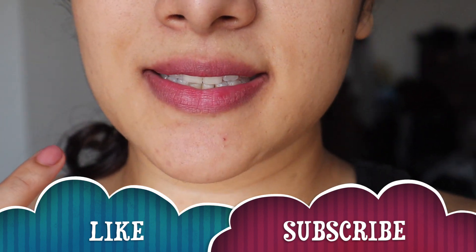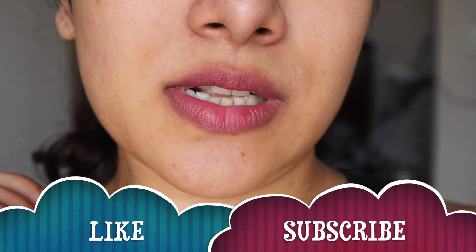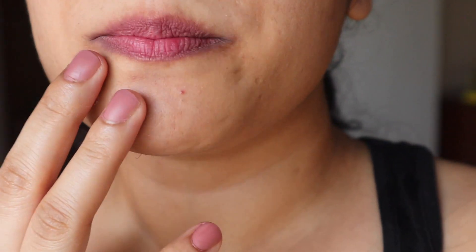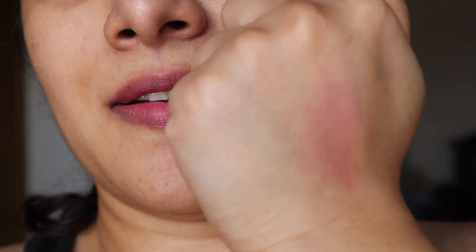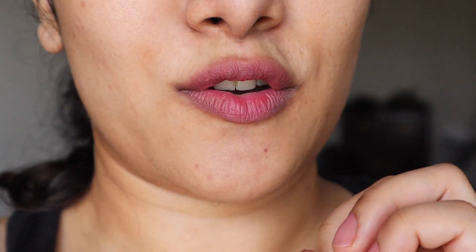Hi friends — I've just washed and cleansed my face, and this is what the tint looks like after washing. The lipstick has left a beautiful pink tint on my lips. On my hand, I've rubbed it with oil, washed it, cleansed it, and tried removing it with coconut oil as well. Even after all of that, this is what remains — so even if you have oily food, this is not going to budge.